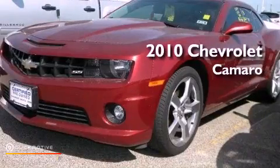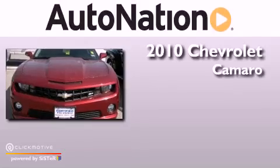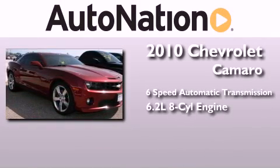This is a certified pre-owned 2010 Chevrolet Camaro. This car has a six-speed automatic transmission and a 6.2 liter V8.